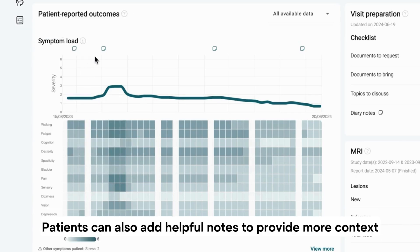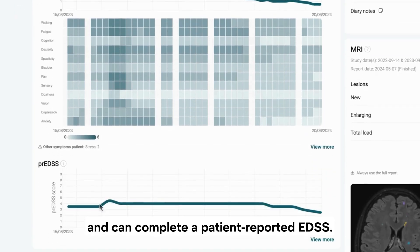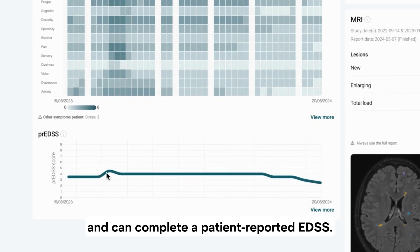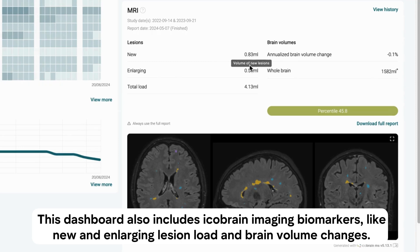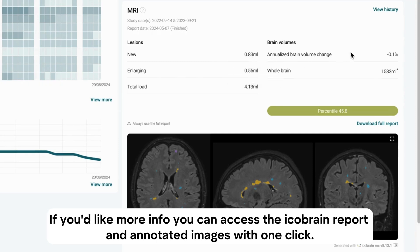Patients can also add helpful notes to provide more context and can complete a patient-reported outcome assessment. This dashboard also includes iCoBrain imaging biomarkers like new and enlarging lesion load and brain volume changes. If you'd like more info, you can access the iCoBrain report and annotated images with one click.